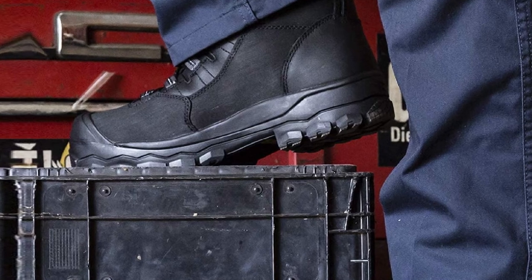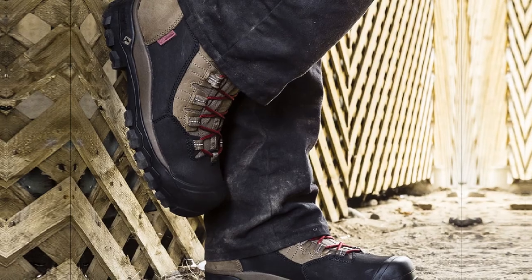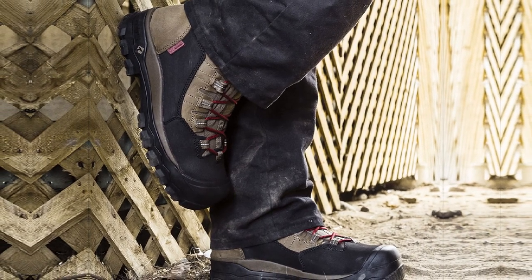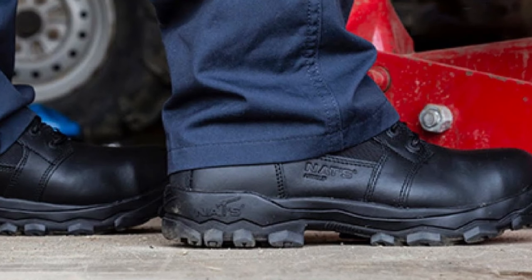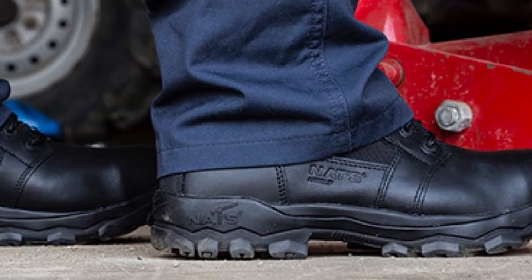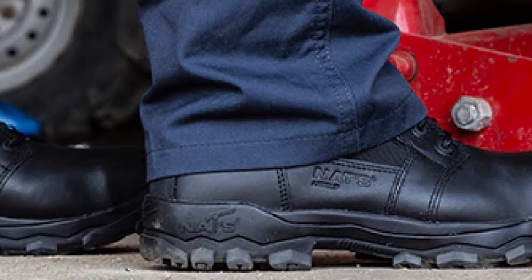Where some boots may wear down over time and become uncomfortable, these will not. They are also excellent for high-slip areas where oil or other lubricants are present. The waterproof membrane keeps your feet dry and actively wicks away moisture while you work. The boots are CSA Class 1 and A-electric approved, featuring a Kevlar plate and a steel toe — yet remain ultra-light boots.